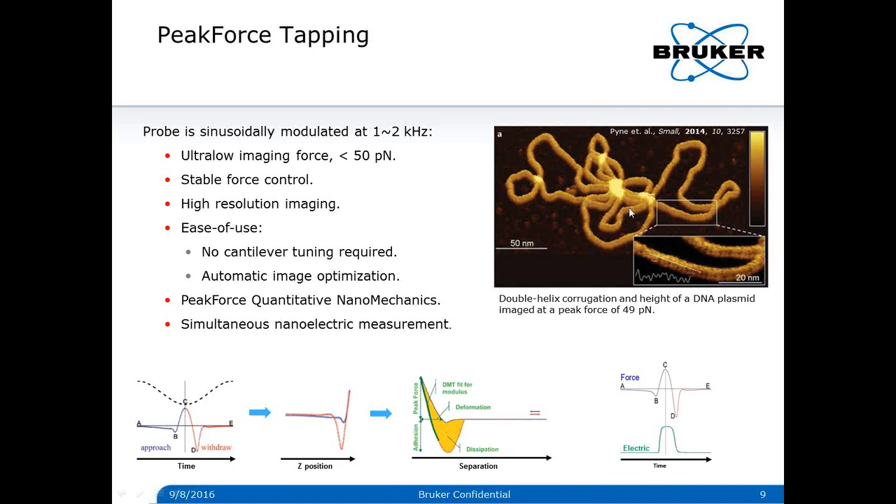An example of Peak Force tapping shows a DNA helical structure observed in liquid at an imaging force of 49 piconewtons. On this image, we can see the double-helix corrugation of DNA, and the inset shows the major and minor grooves of DNA. Peak Force tapping performs a force curve at every tapping cycle. From this real-time force curve, it can simultaneously map quantitative nanomechanical properties. During each tapping cycle, the tip-sample contact duration is about 100 microseconds, and a circuit with a bandwidth of about 10 to 20 kHz is fast enough to allow Peak Force tapping to simultaneously perform nanoelectrics measurements.